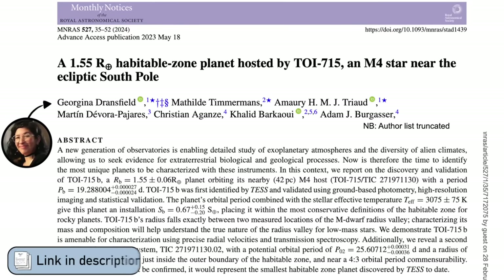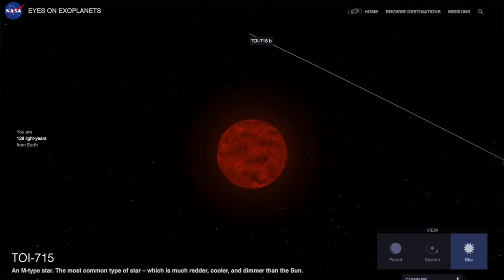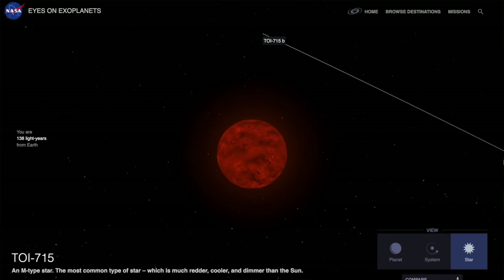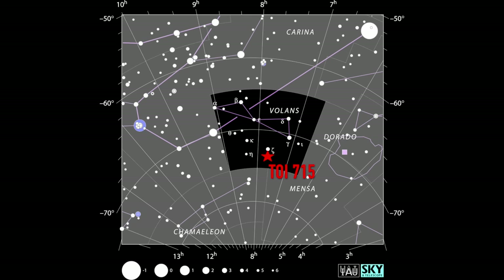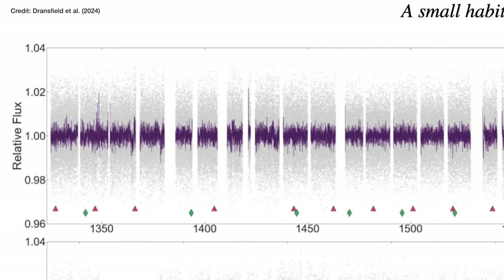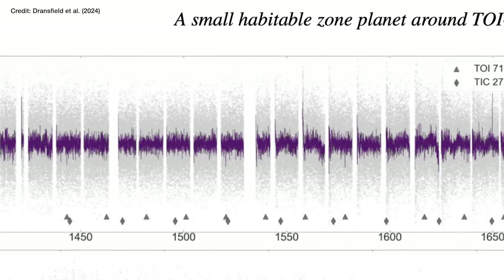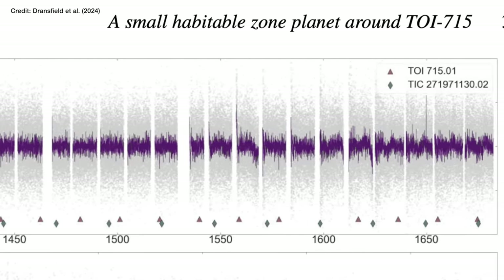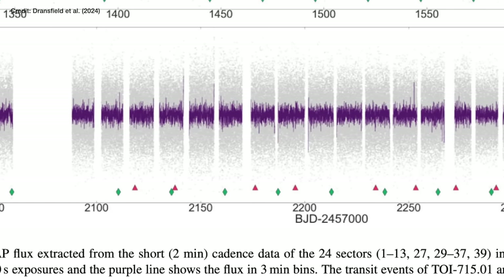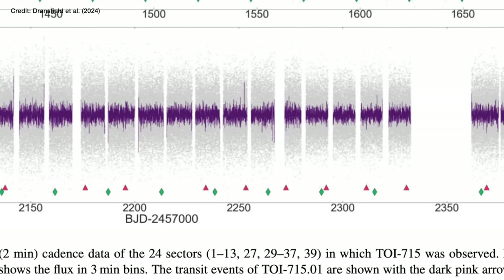Dransfield and collaborators have done just that using TESS, monitoring a star called TOI-715 — a fairly nearby star in the direction of the constellation Volans in the southern hemisphere. Here's the brightness data for TOI-715 over a monitoring period of about two years. The grey dots are individual measurements, and the purple line shows the average of measurements taken over about three-minute intervals. The red and green triangles at the bottom show the pattern of where they think the transits of these two exoplanets have happened.